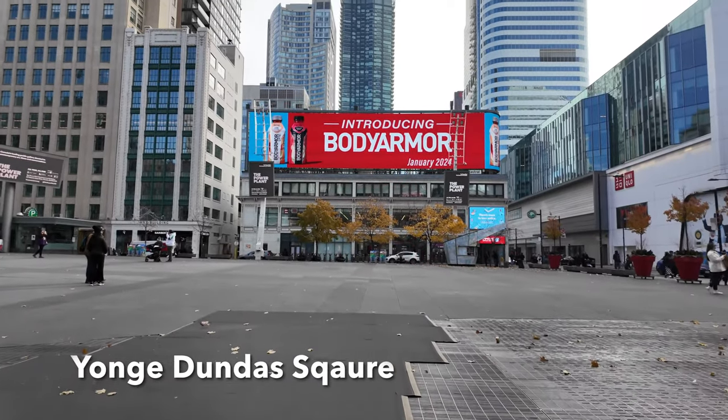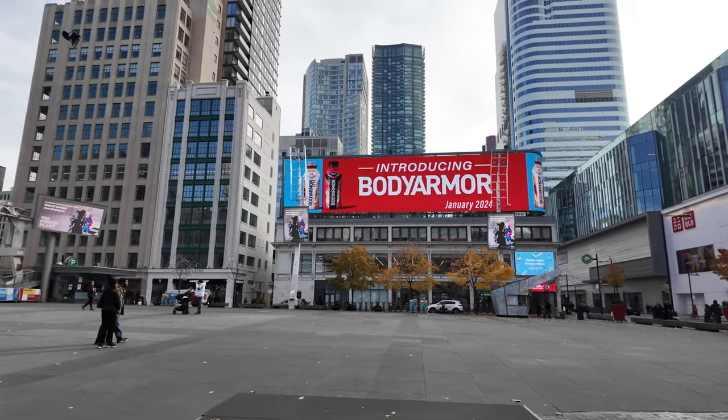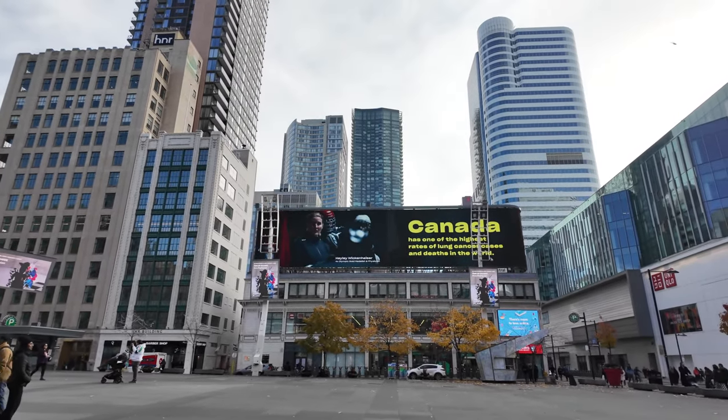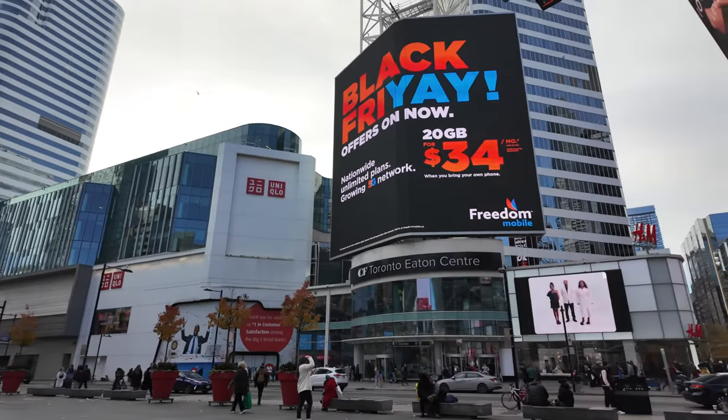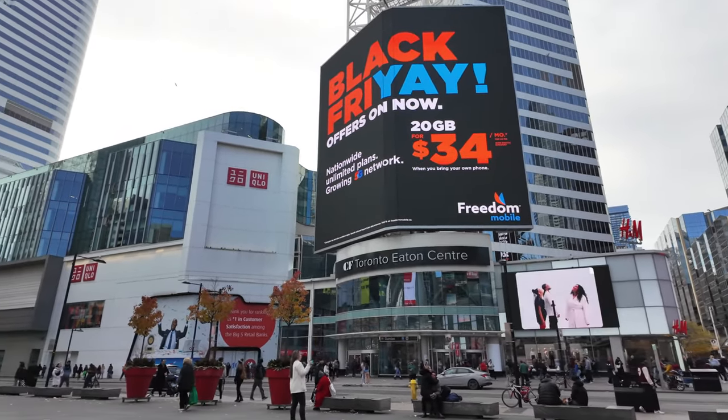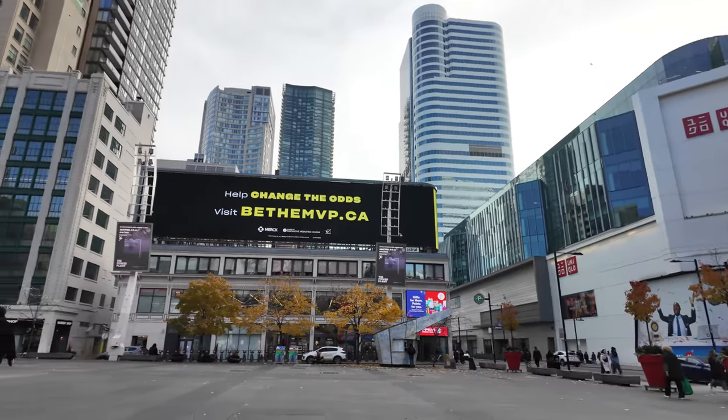Wow, look at that — we made it! Yonge Dundas Square! That was so challenging but fun. I think it was worth the reward for this view.